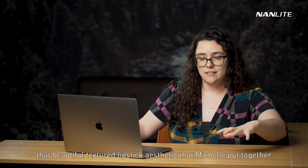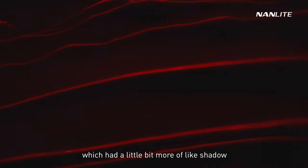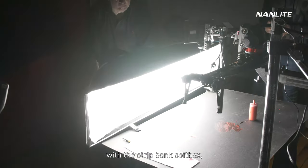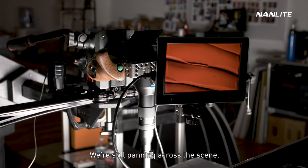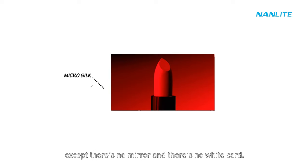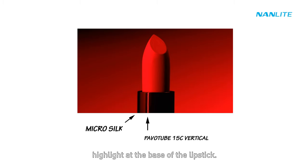We return to the panning shot of the beautiful textured lipstick aesthetic Michelle put together — this version differs from the earlier one with more shadow and silhouette feel. Here Mark used the Forza 500 with a strip bank softbox placed at table level with the texture while still panning across the scene. For the ending beauty shot, Mark used the same setup as the melting lipstick shot but without the mirror or white card — just the lovely Pavo Tube highlight at the base of the lipstick.